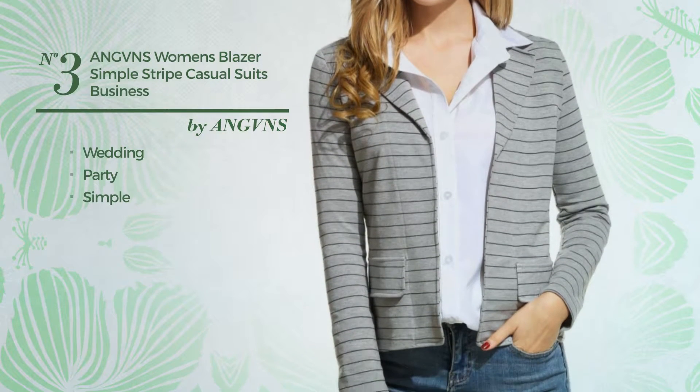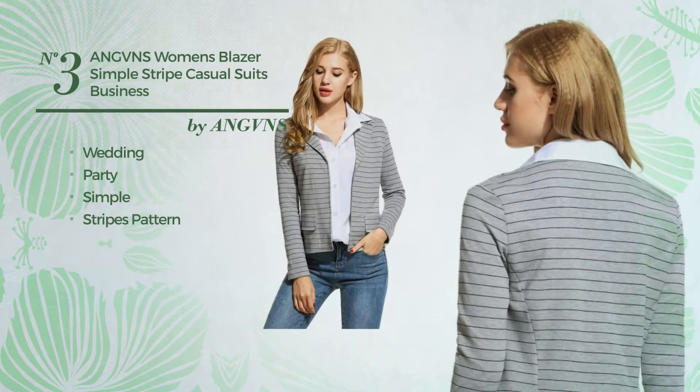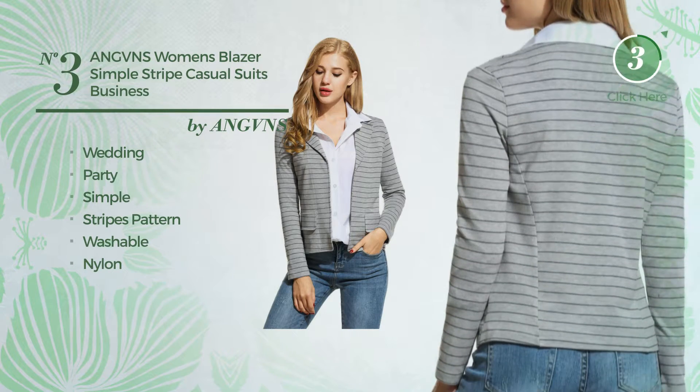Number 3. A wedding party blazer. Featuring a simple look with stripes pattern, made of washable nylon. Available only in gray color.